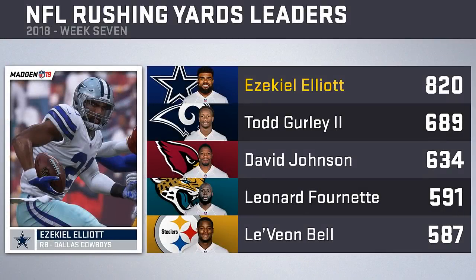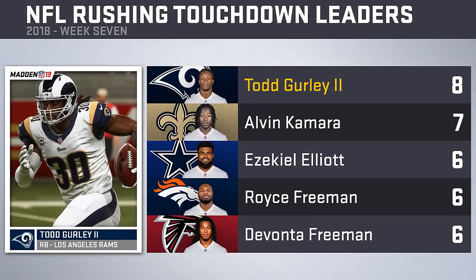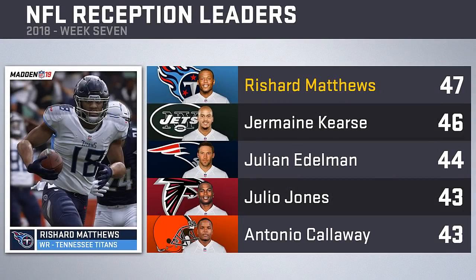Ezekiel Elliott's rushing lead sits at 131 yards over second place — the only back over 800 yards on the year. Todd Gurley sits second, 55 yards ahead of David Johnson. Leonard Fournette and Le'Veon Bell are fourth and fifth, separated by only four yards. Todd Gurley leads all running backs with eight rushing touchdowns, and Alvin Kamara sits one behind with seven.